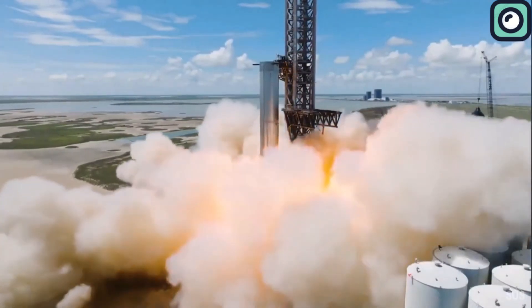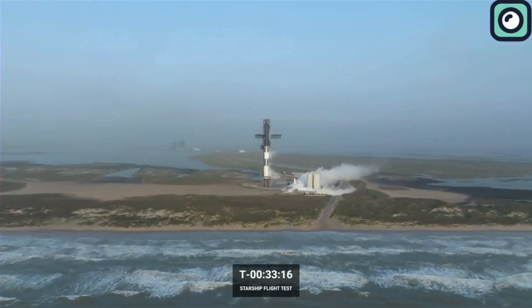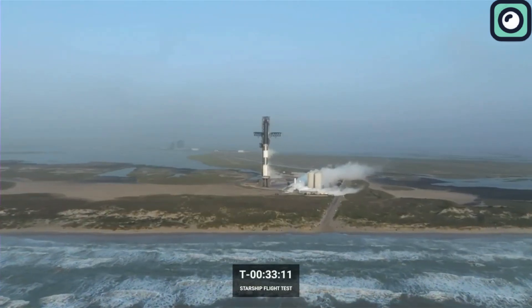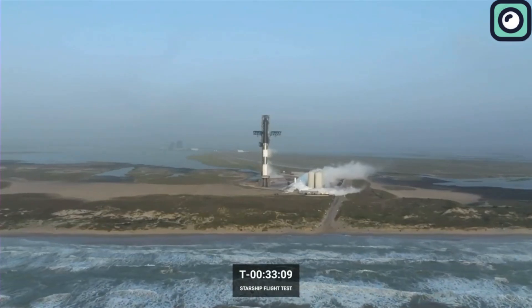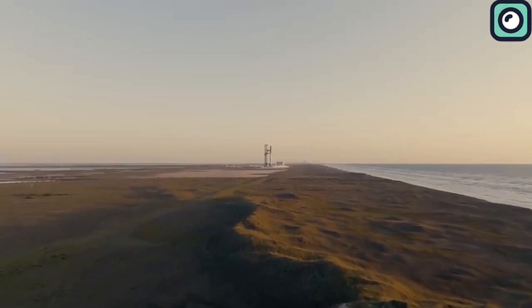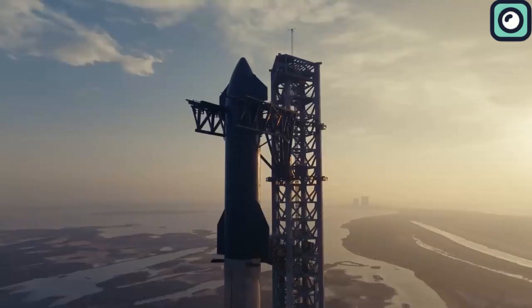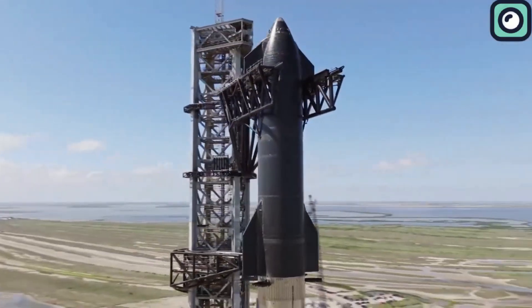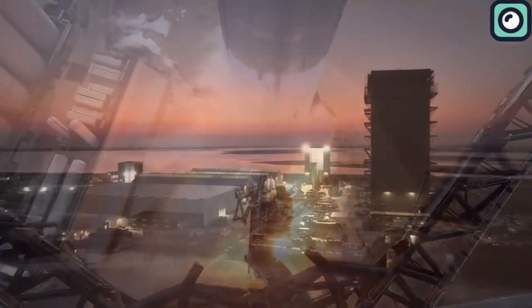In this video, we'll dive into all the details of this critical test, what it means for the next stage of the mission, and when we might see Flight 6 take to the skies. Don't forget to subscribe for all the latest updates on Starship, SpaceX, and more groundbreaking achievements shaping the future of space exploration.